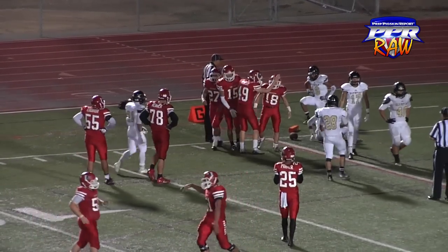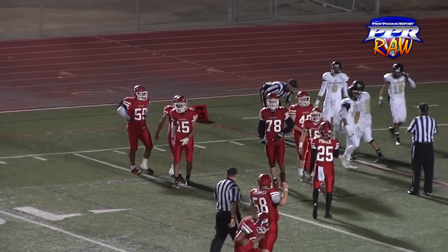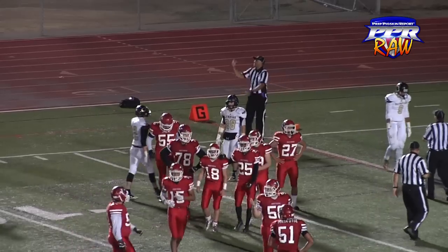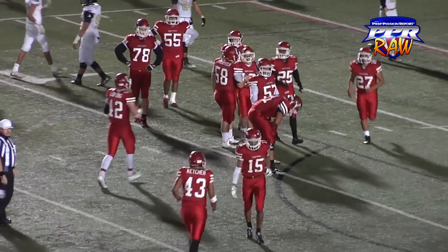That's Ralph Hatcher weaving in and out, brought down at the one-yard line. Gain of about 51 on the carry.